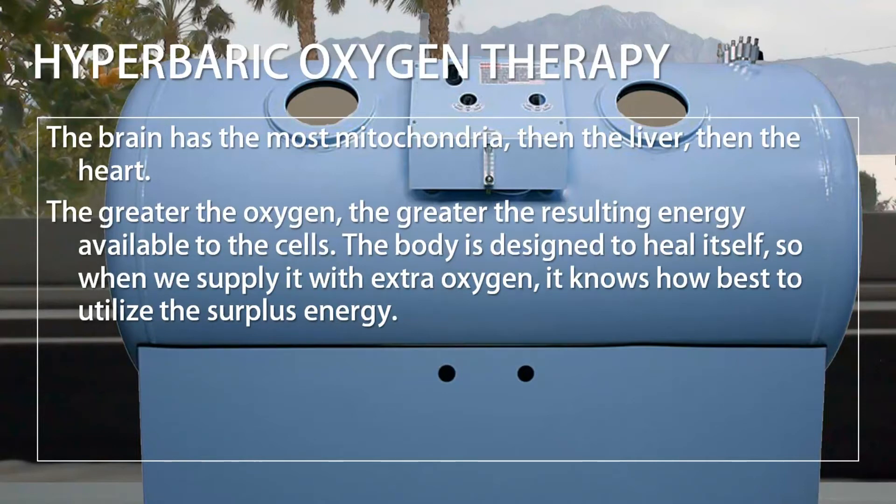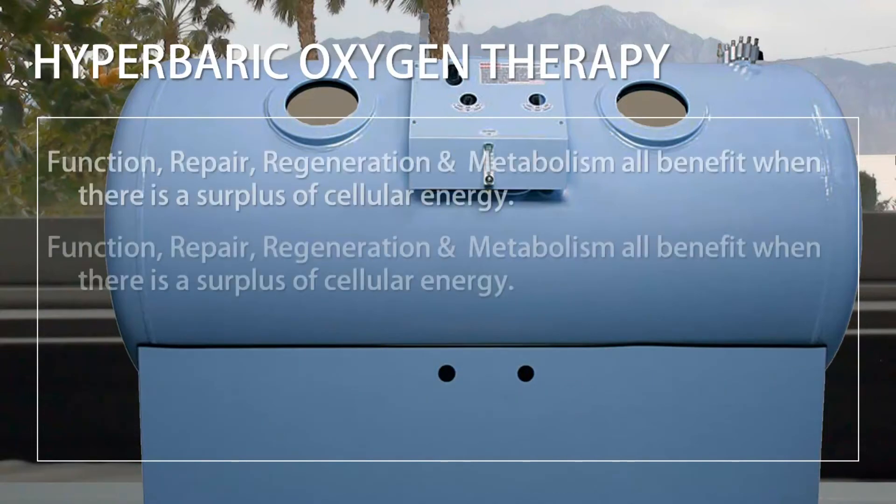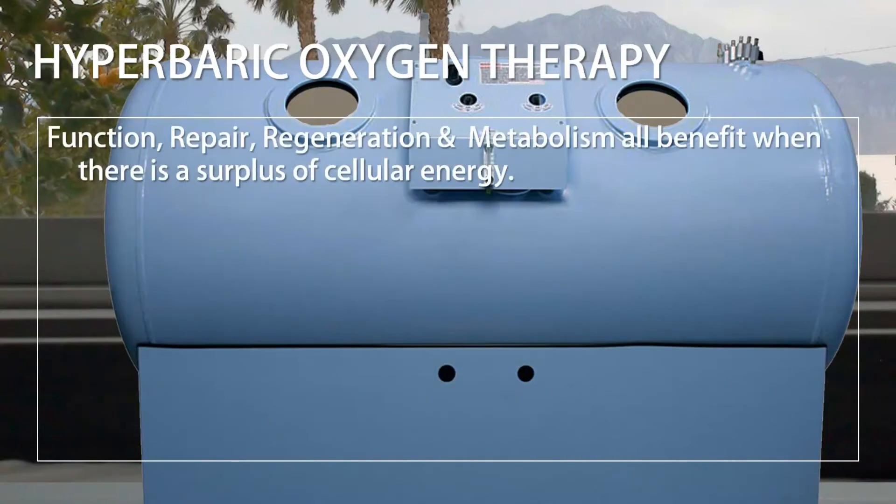The body is designed to heal itself, so when we supply it with extra oxygen, it knows how best to utilize the surplus energy. This is analogous to having unlimited power at a construction site — a surplus of energy means no delays, and all projects proceed at full speed. Function, repair, regeneration, and metabolism all benefit when there is a surplus of cellular energy.